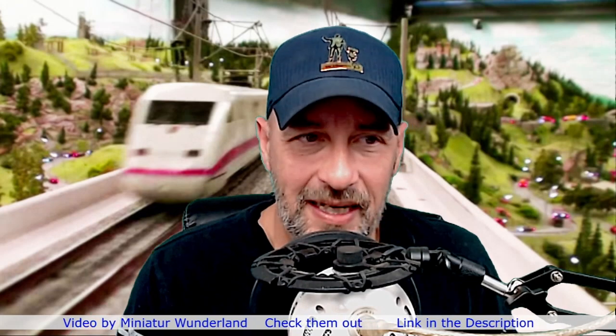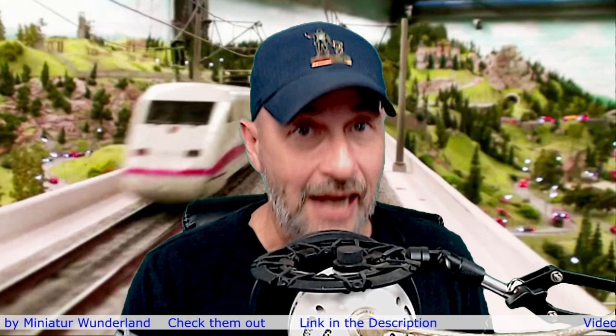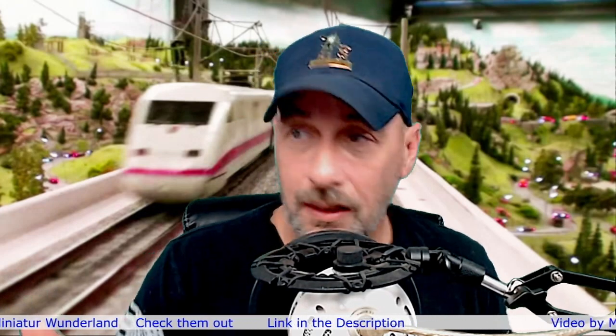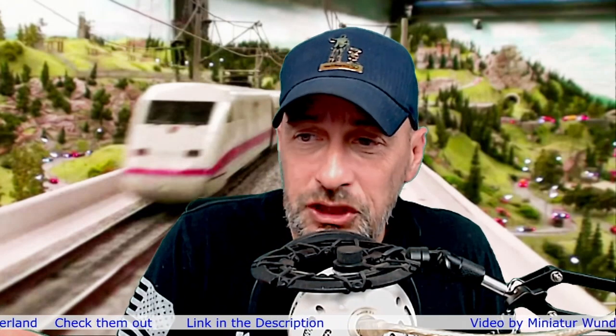I think what they do there is awesome. The video is done by Miniature Wonderland, the actual company that put on this display, so go check them out. Their link will be in the top of the description and that'll be where you want to go to see this video in full size.